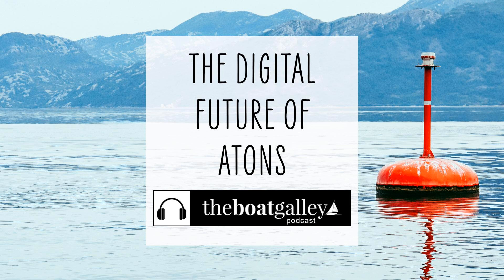Buoys, day beacons, and lights are becoming far more sophisticated. In fact, the future of aids to navigation are markers enabled with AIS. Hi there, I'm Carolyn Sherlock, and on this episode of the Boat Galley Podcast, I'll talk to you about what you need to know about coming changes to aids to navigation, and why you should be thinking about AIS for your boat if you don't already have it.